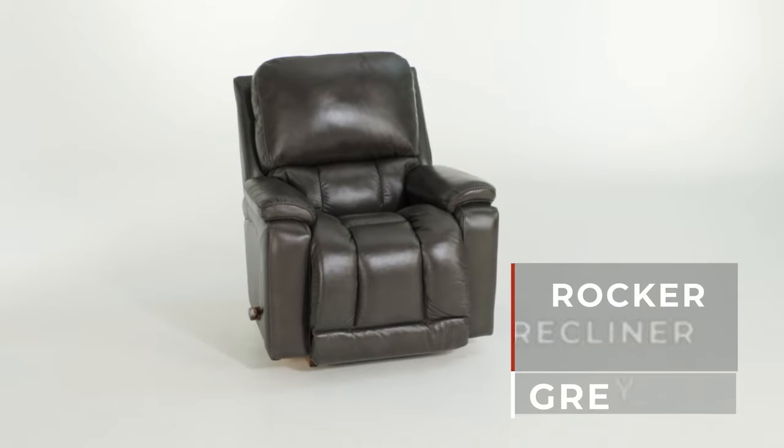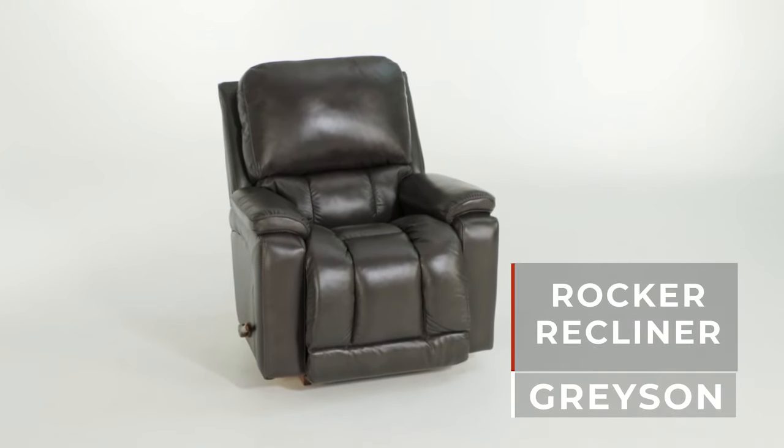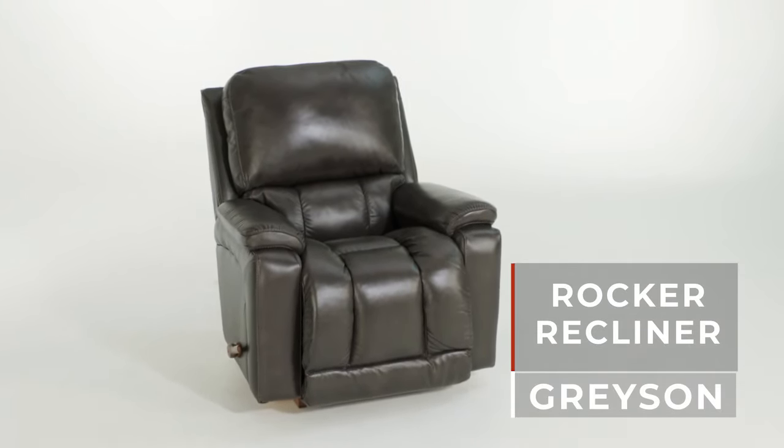The Grayson is a 100% leather seating recliner built with the quality you'd expect from La-Z-Boy. Every detail of the Grayson was designed for maximum comfort, from the pillow top arms to the extra deep chaise seat and leg rest.